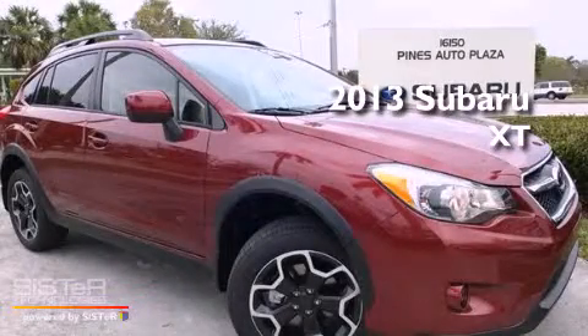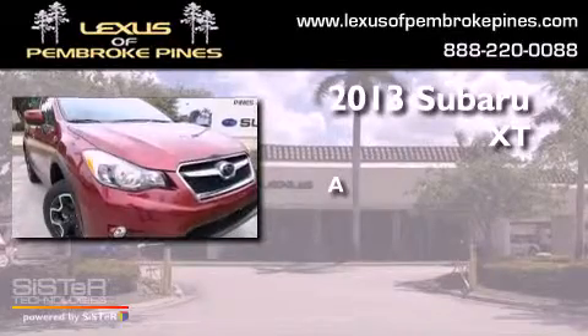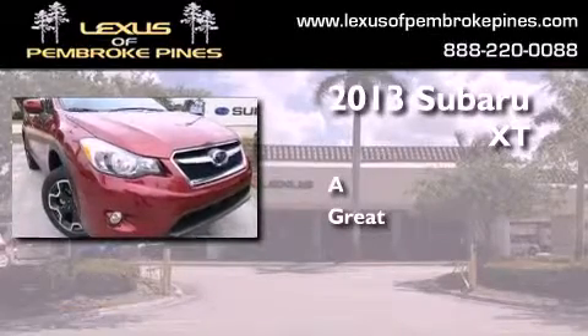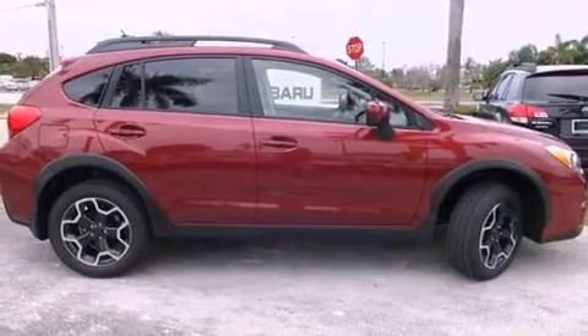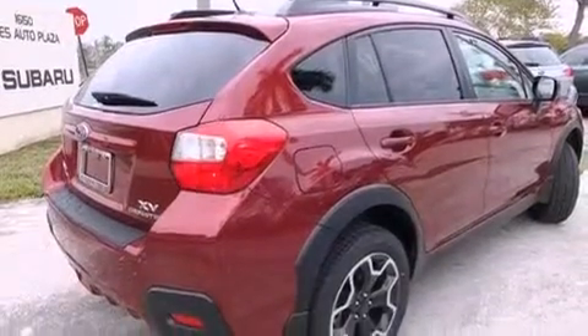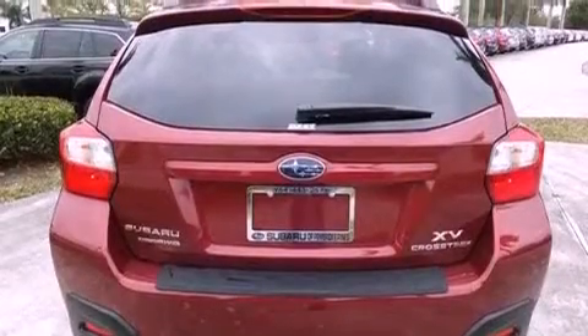This is a brand new 2013. Features include Bluetooth cell phone integration, air conditioning, cruise control, front fog lights, traction control, an anti-lock braking system, and side curtain airbags.